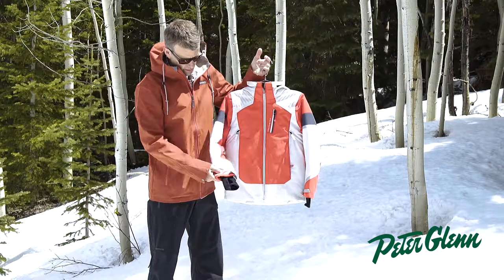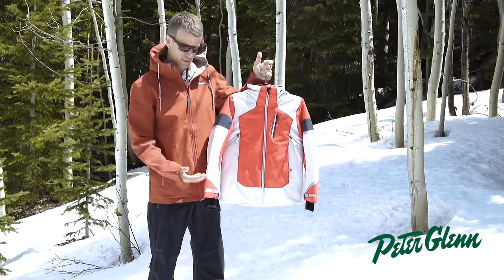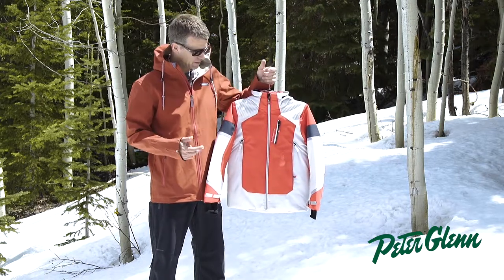Two side pockets, adjustable cuffs. We also have an interior cuff made out of fleece with a thumb hole, so extra comfort and warmth keeps all the elements out from going up into your sleeves. On the inside of this jacket you have a goggle pocket, a media pocket, and a powder skirt.